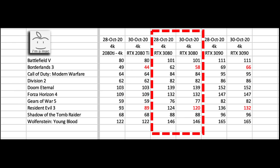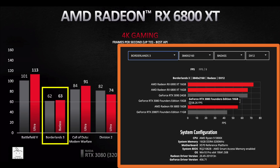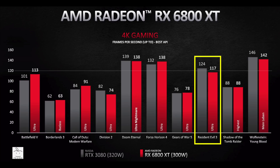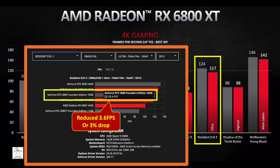Looking at AMD's chart during their presentation, in Borderlands 3 the RTX 3080 is clearly above 60 FPS, more specifically at 62. On AMD's website for the same game, the 3080 is now at 58.24 FPS — a 6% drop. In Resident Evil 3, the 3080 was at 124 FPS during the presentation, but on their website it's now at 120.4 — a 3% drop.